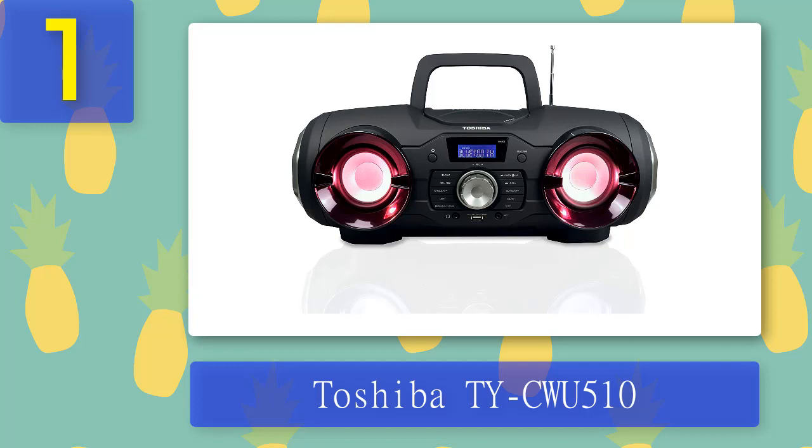The Toshiba TY-CWU510 has an interesting boombox-like design — it's fairly light and has a handle on the top for easy transport. Most controls, inputs, and outputs are on the front panel. Right in the middle at the top you'll see the power button, function/mode button, and a small LCD display. Below are all the controls including a large volume dial, playback controls, tuning controls, radio preset buttons, mute button, lighting button, and EQ button. At the bottom there are a 3.5mm input, 3.5mm headphone output, and a USB port. Note: the product description says the CWU510 has a micro SD card slot, but that's not true — only the CWU500 has this feature.